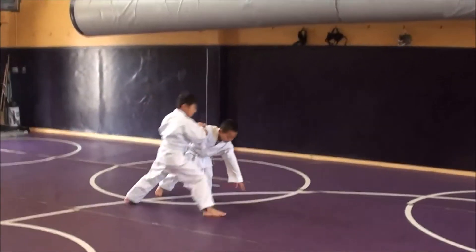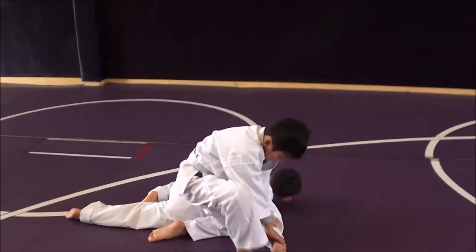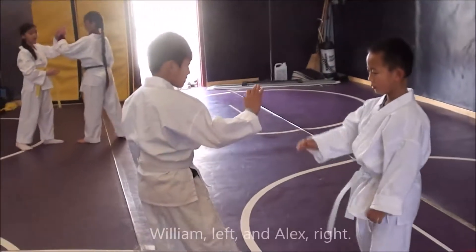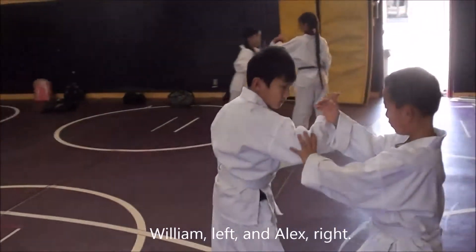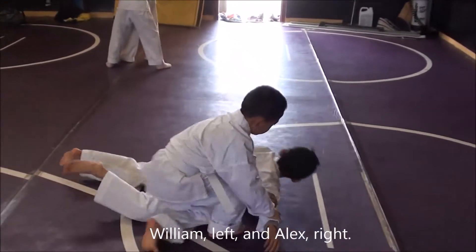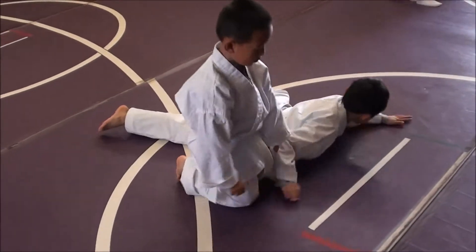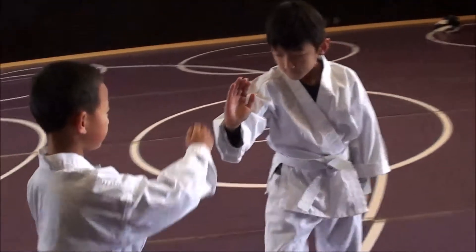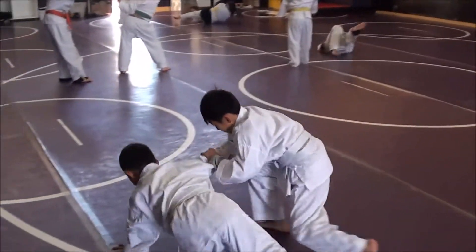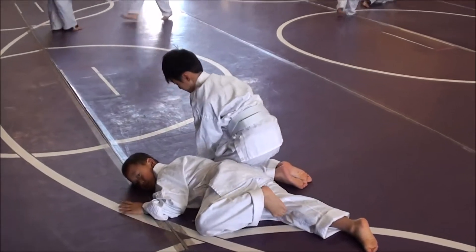Over here we have two wipeouts. This is Alex and William. They're practicing Shomen Uchi Ikkyo Motewaza. Alex is taking William down right now. And now William is taking Alex down. Sit straight, up on your tiptoes.